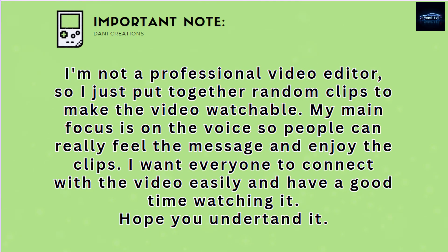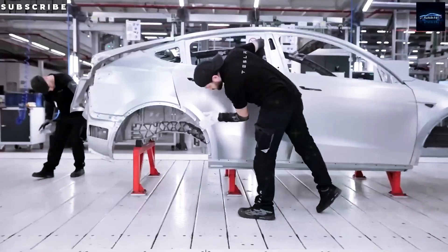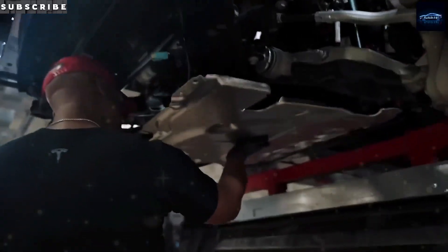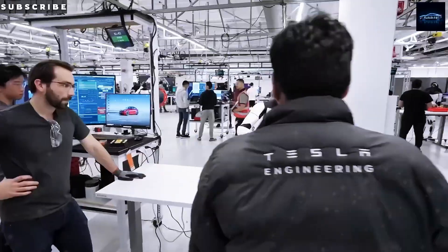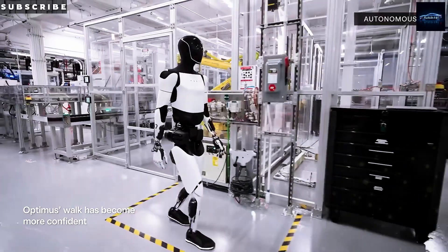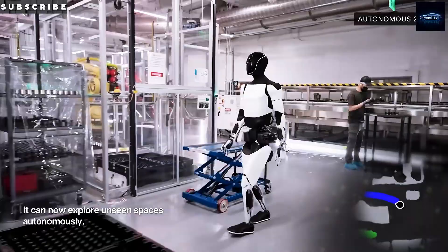Are these robots about to be our best buds, or a step toward a Terminator-style takeover? Let's break down what Optimus can do, why it's a game changer, and how it might shake up your daily life. Welcome to Auto Intel, your go-to for the wildest tech in cars and bots. If you're into this futuristic stuff, smash that subscribe button — we're on a mission to hit 1,000 subscribers, and we need you.